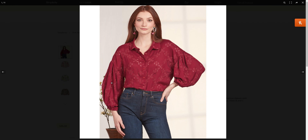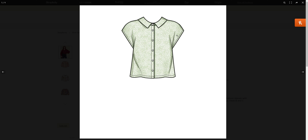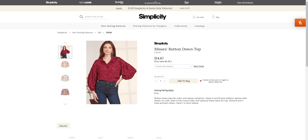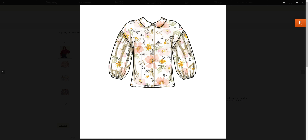Then we have the button-down top with different sleeve options. View A and B have balloon sleeves with elastic on the cuff. View A has a robe collar and optional waist darts for the top. View B and C have point collars. So there is some waist darting on the front of View A — that's what I was missing.